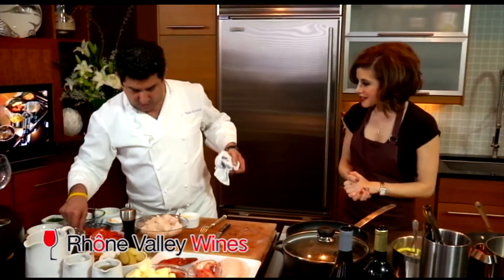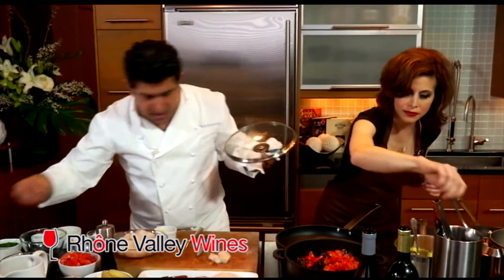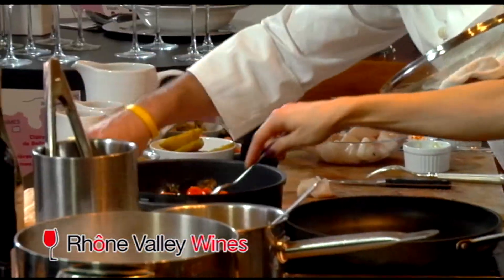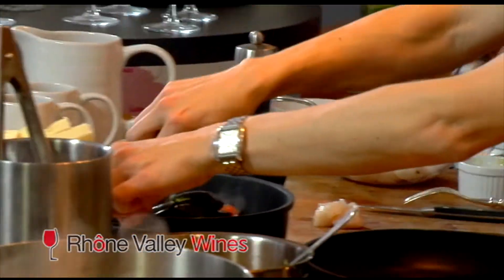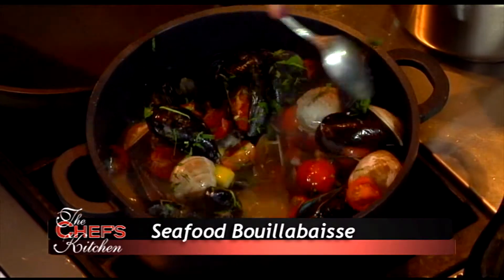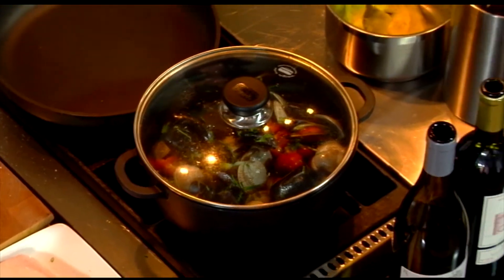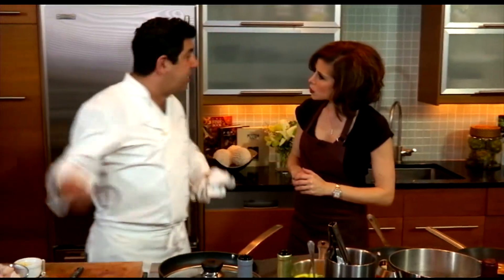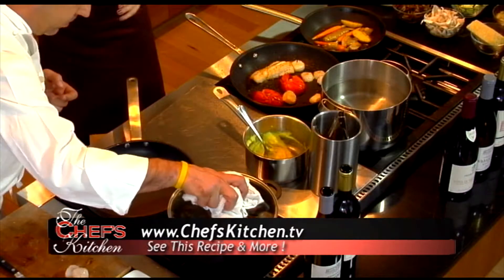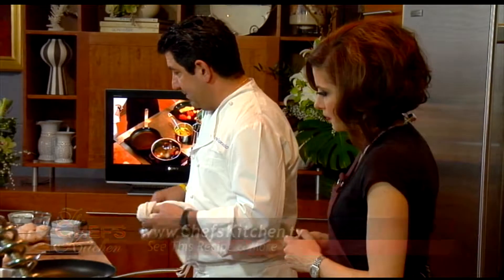We're going to add some tomatoes here — a little bit of fresh thyme and cherry tomatoes, fresh herbs. Some basil at the very end. Now, if you stir the shellfish too much you'll lose the meat inside — you're looking at a clam and there'll be nothing in it because the meat releases from the mussel. So from the bottom up, one or two stirs and then let it go.